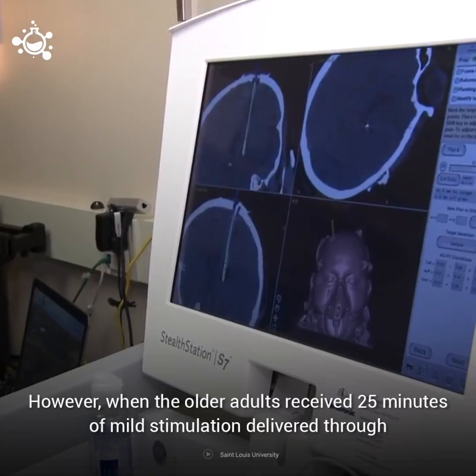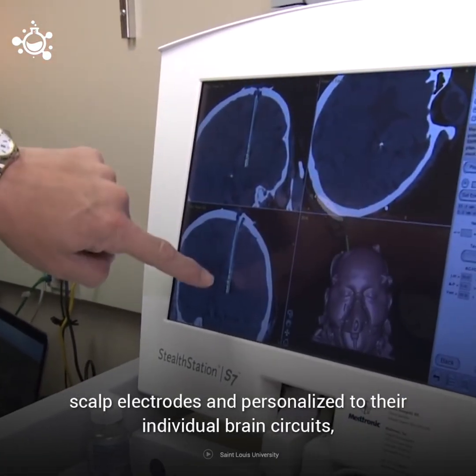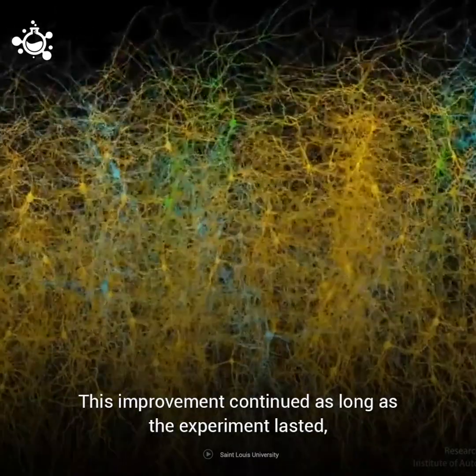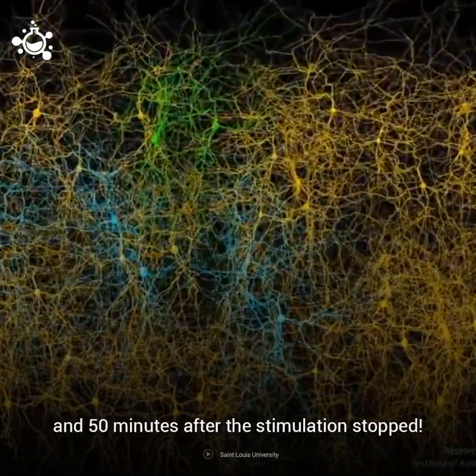However, when the older adults received 25 minutes of mild stimulation delivered through scalp electrodes and personalized to their individual brain circuits, the differences between the two groups vanished. This improvement continued as long as the experiment lasted and 50 minutes after the stimulation stopped.